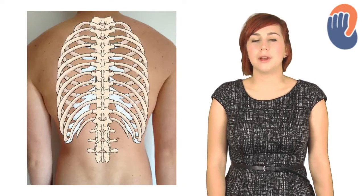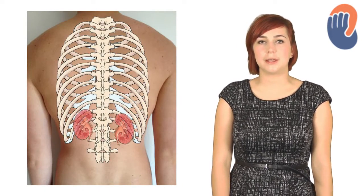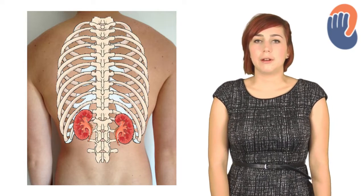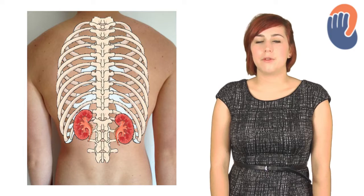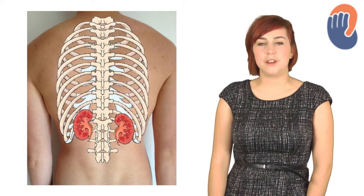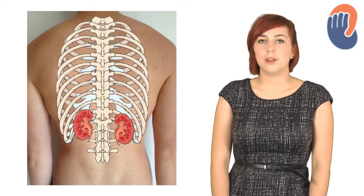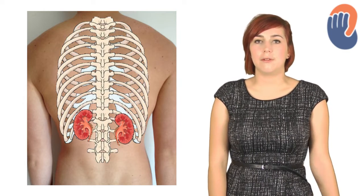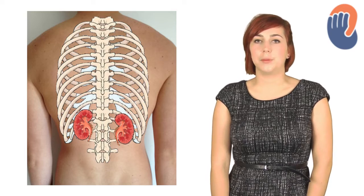The kidneys are retroperitoneal organs, so they sit in the retroperitoneal space and are only covered by peritoneum anteriorly. They're around 10 to 12 centimetres long, roughly the size of your fist, and weigh 115 to 170 grams each. They usually lie over the transverse processes of T12 to L3, and the right is slightly lower than the left as the liver pushes it down.